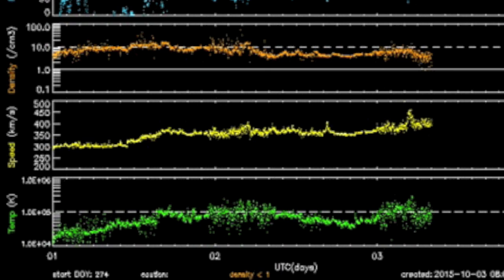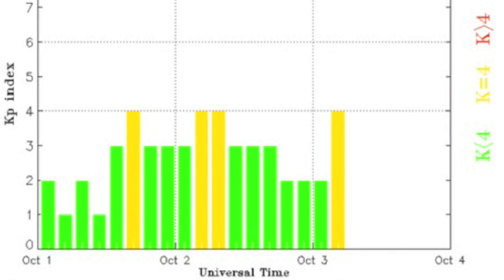The solar wind speed in yellow is rising and denser waves are intermittently delivering instability to earth's magnetic shield. We'll be watching for more.